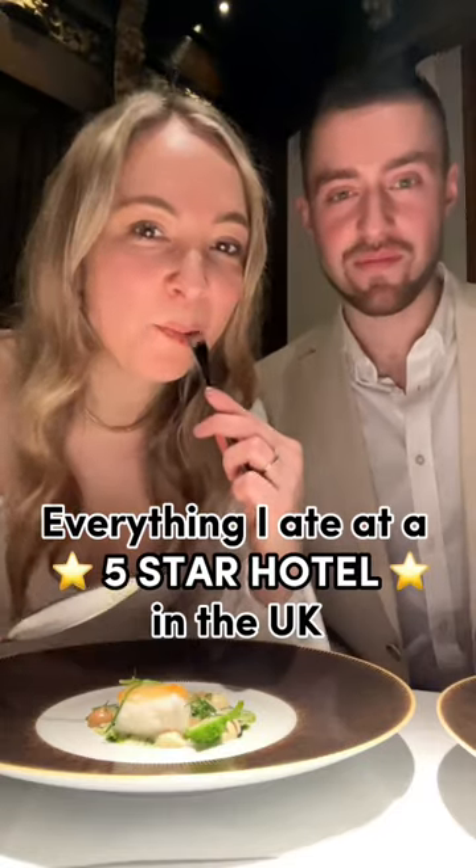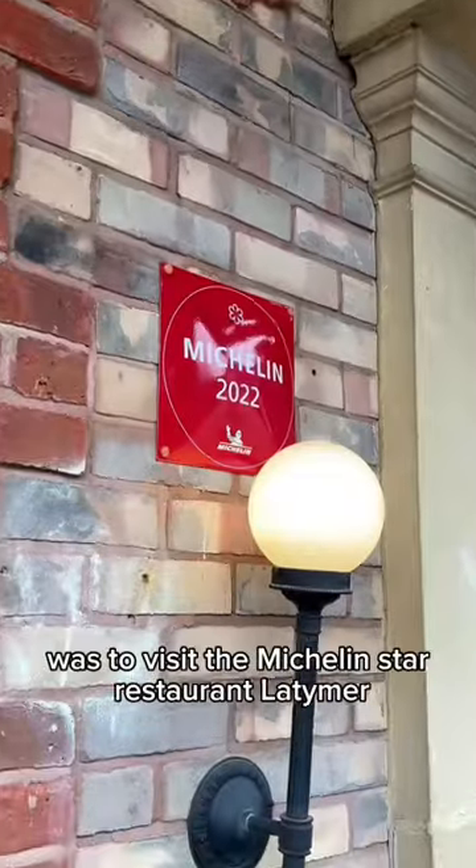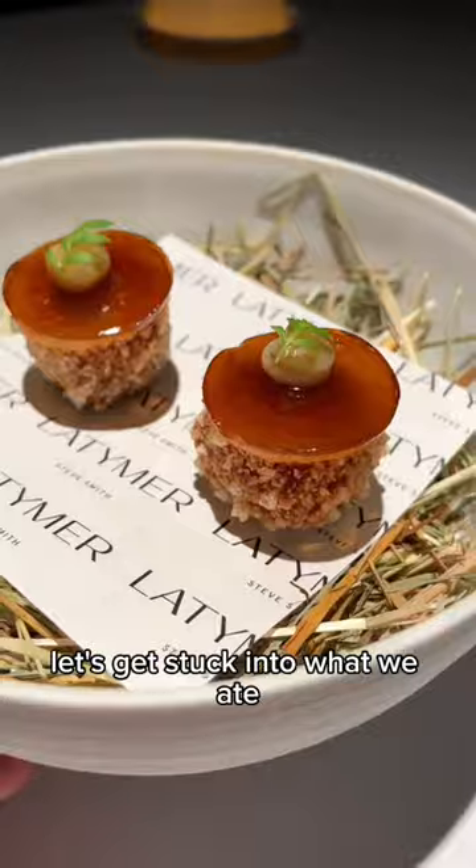This is everything I ate at a five-star hotel in the UK. Our main purpose for coming to Penny Hill Park was to visit the Michelin star restaurant Latmir. So let's get stuck into what we ate.